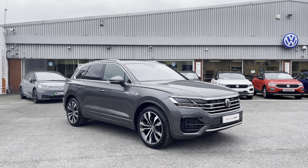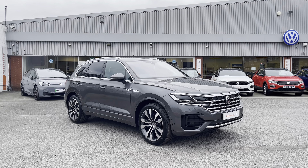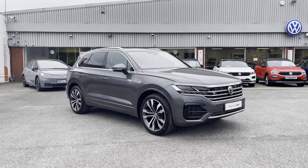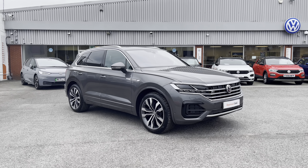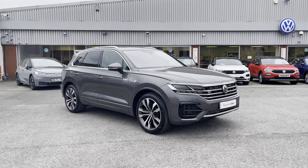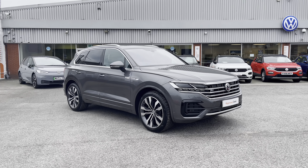From Oldham Volkswagen, here we have some truly breathtaking stock today in the approved used Volkswagen Touareg V6 R-Line Tech 3.0 TDI at 286 PS 4Motion in the stylish silicone grey metallic finish. This incredible car is currently available at Oldham Volkswagen and does include a minimum of two years Volkswagen approved use warranty alongside flexible finance packages available.